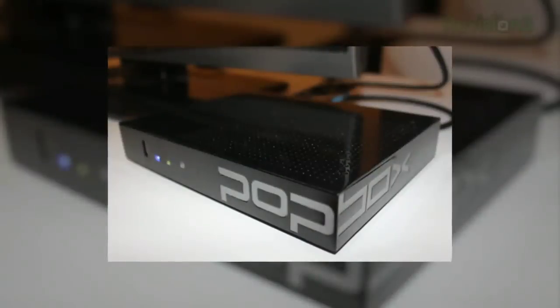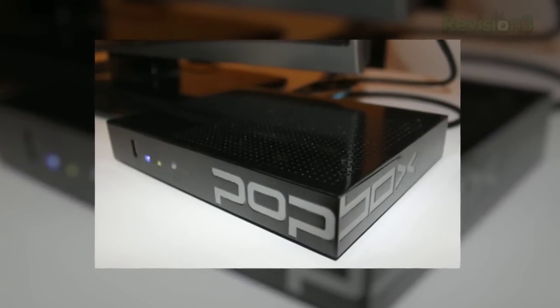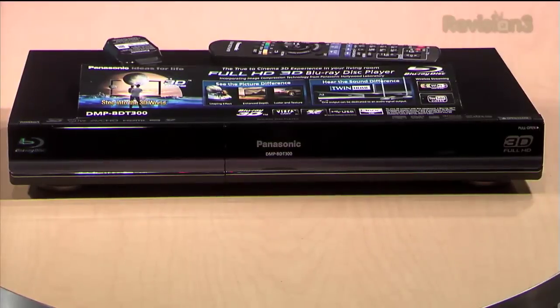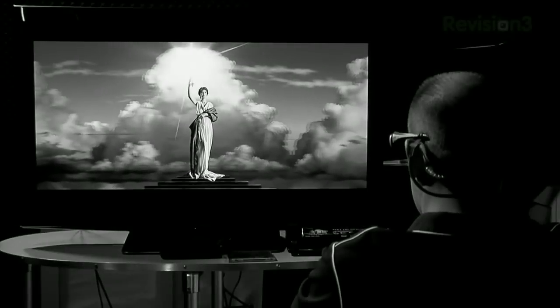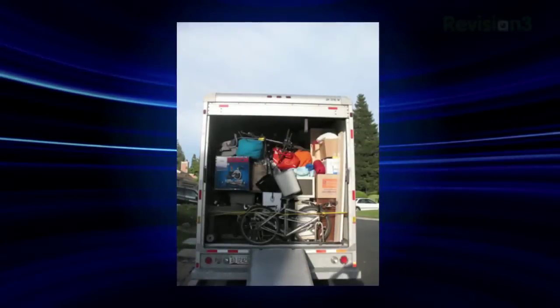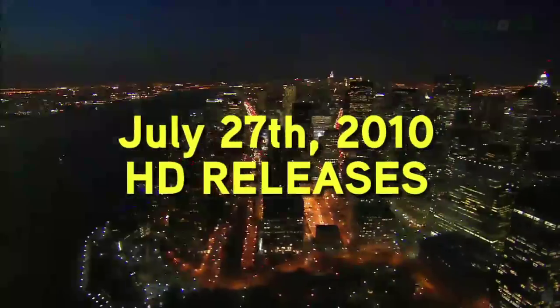Coming up on today's episode: PopBox, the ultimate HD video machine or a strong reminder that early adoption equals pain. Robert Heron's new favorite Blu-ray player, Panasonic's VT25 — the full review of this gorgeous 54-inch screen, how to move your HDTV without killing it, and the Blu-ray releases for the week of July 27th, 2010.